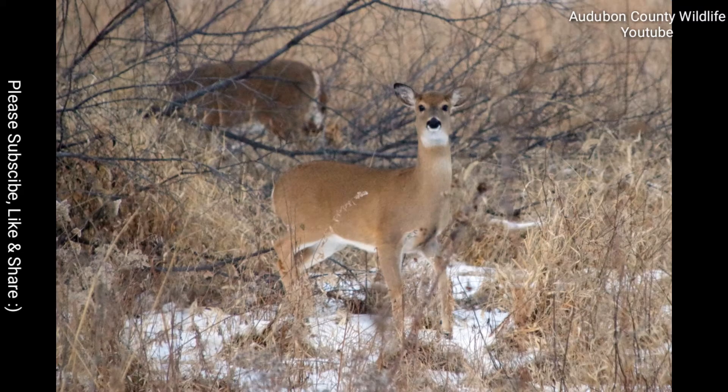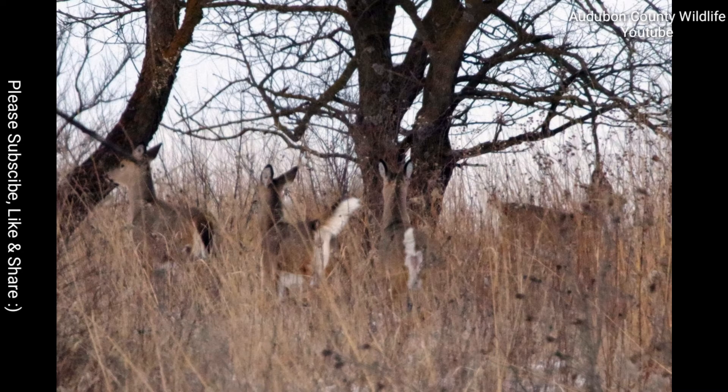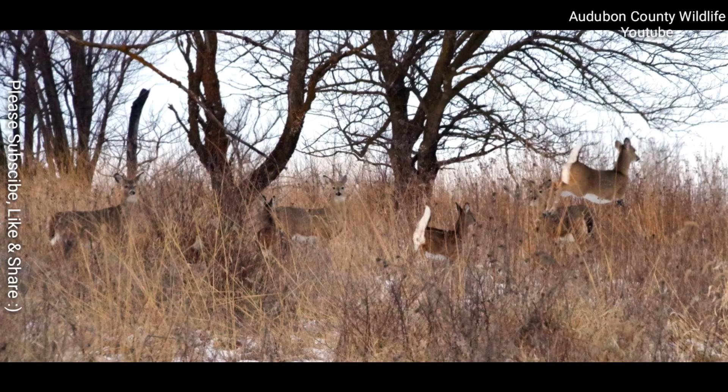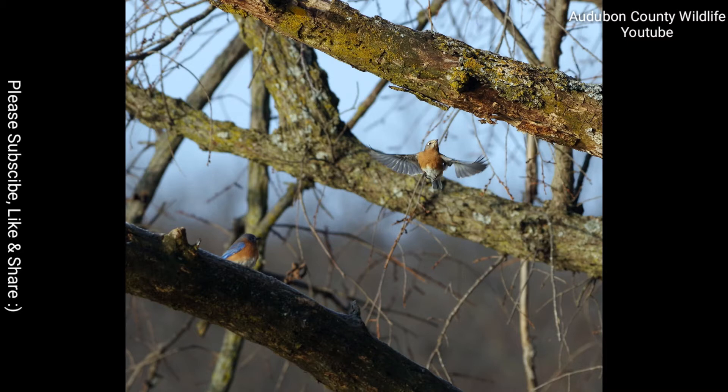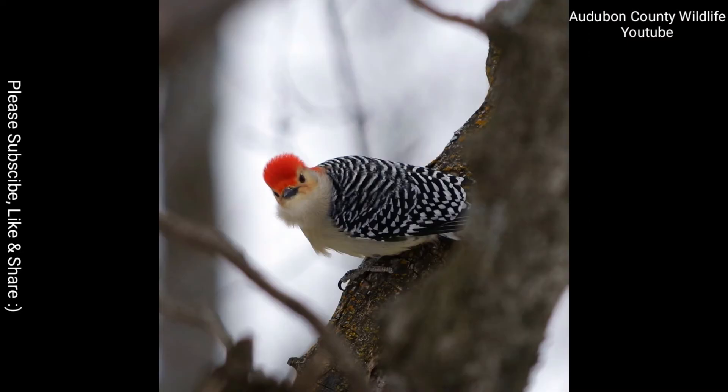This was a friendly group of deer — that is, until I startled them. White Rock Conservancy is a beautiful part of western Iowa with very unique geology, wildlife, and plants. A true natural resource and home to all of the wildlife in this video.